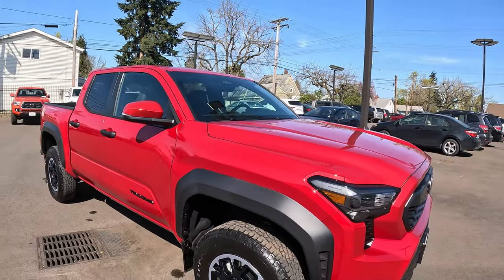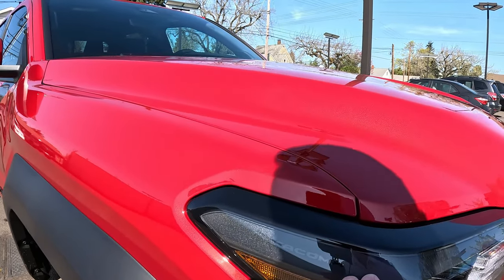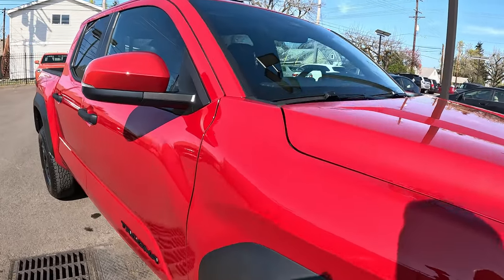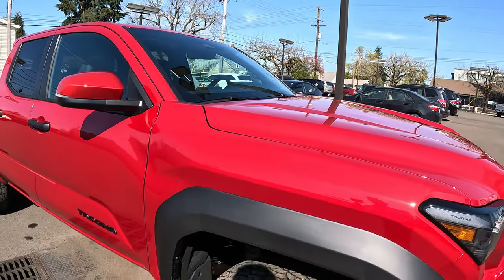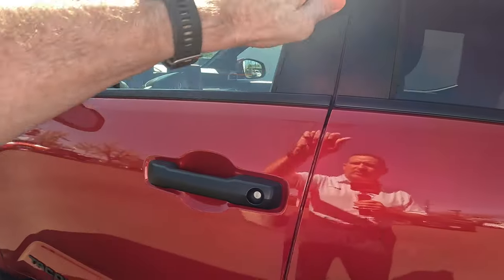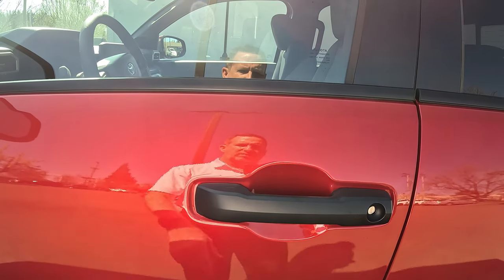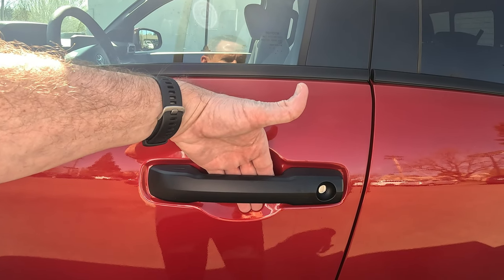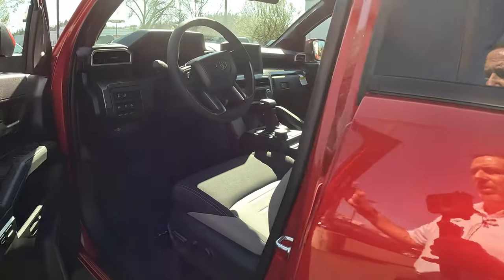There are some Easter eggs on this truck — 'Sysco Tacoma' is in the headlight housing, and 'Toyota Trucks' is right there too. I'll point them out as I find them. One cool feature: with the key fob on you, you can touch your finger or thumb to the door handle to lock all the doors, and putting your hand on the inside of the handle unlocks it.